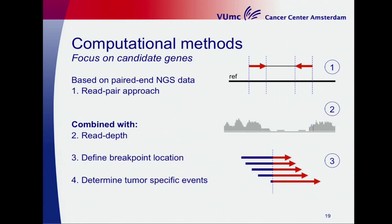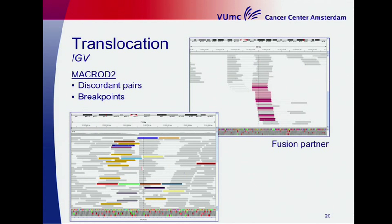Here is an example of a translocation in MACROD2. The colored reads indicate the translocation discordant pairs, and you can see the fusion partner. Additional evidence comes from a clear breakpoint visible in both parts of the event — in the gene itself and in the fusion gene.